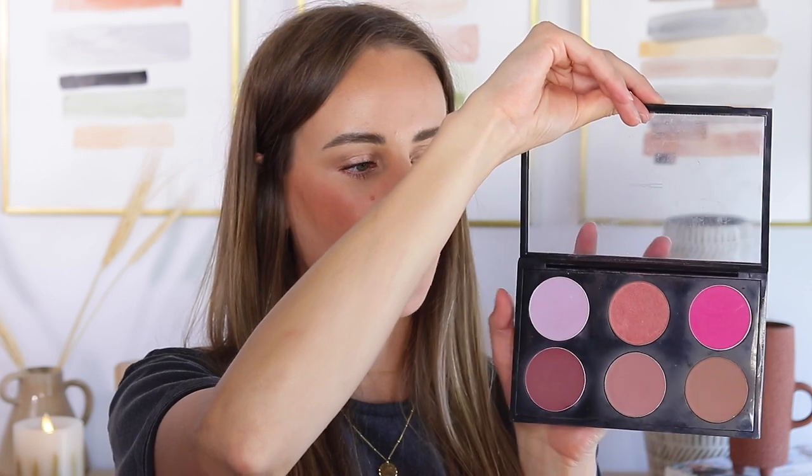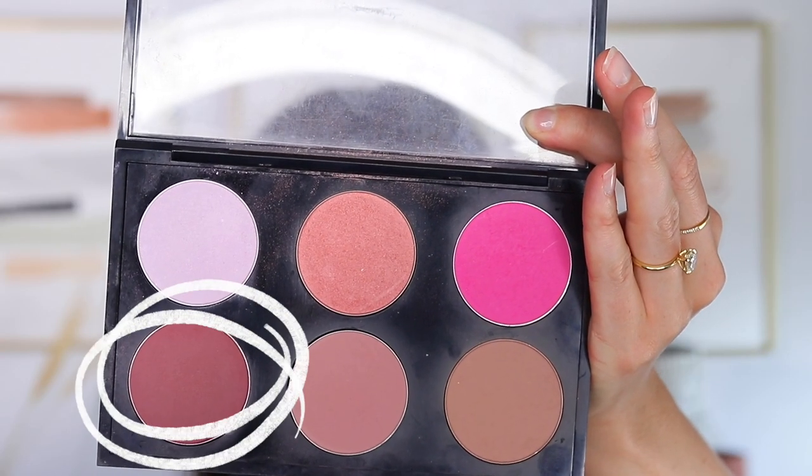I always suggest doing your blush last and your lips first, because you never really know how much blush to put on until your lip is on. If you want to add color to your cheek, I suggest matching the undertone of your lipstick with your blush choice — the same way you'd match the undertone of your lip with your clothing. For me the perfect blush here is this dark one called Burgundy by MAC. It has that cool berry or burgundy undertone, just like this lipstick, and it really ties everything together while keeping it minimal and cohesive.